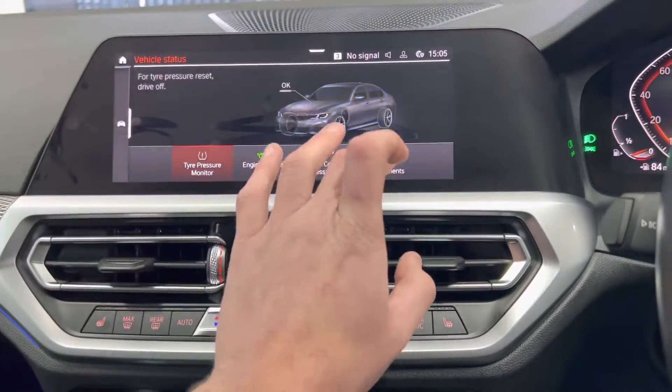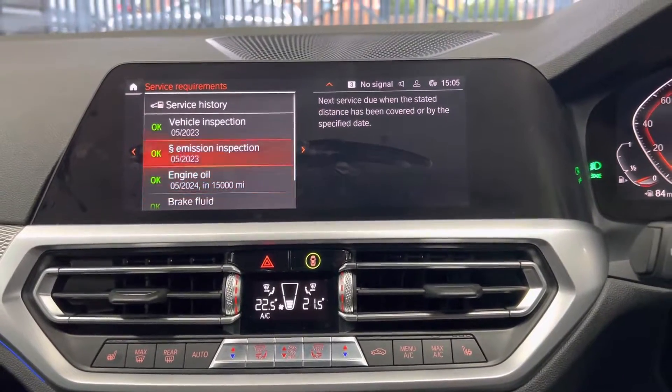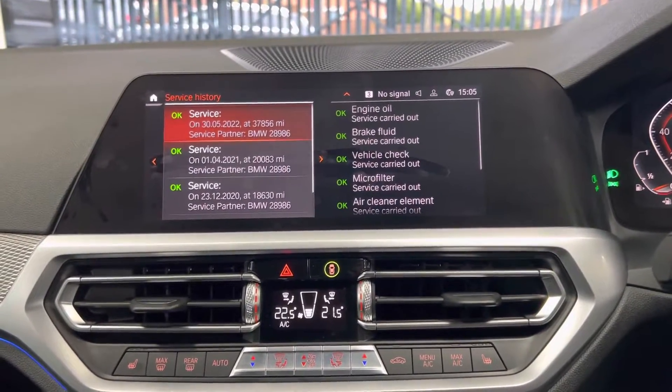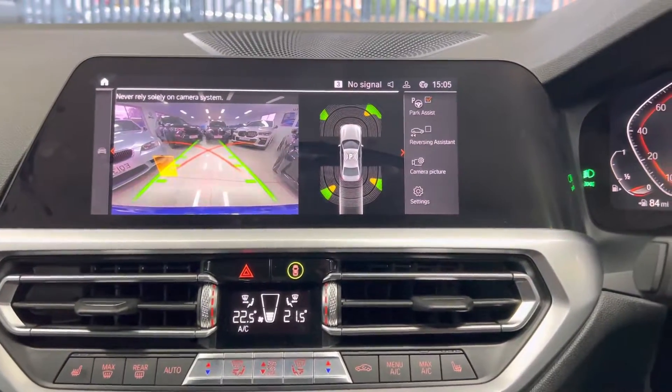Checking the service status, it isn't due a service for 15,000 miles. Service history-wise, that is full with BMW, which is nice to see. As mentioned, it has also got a rear-facing reversing camera.